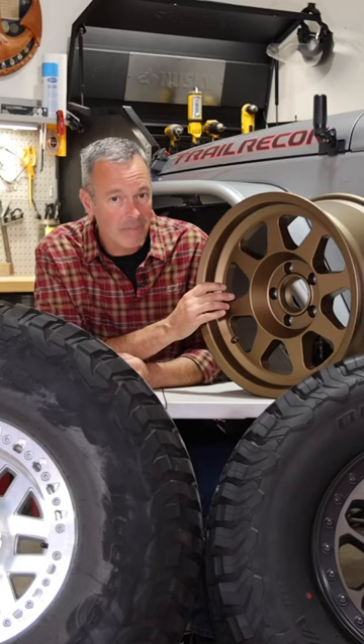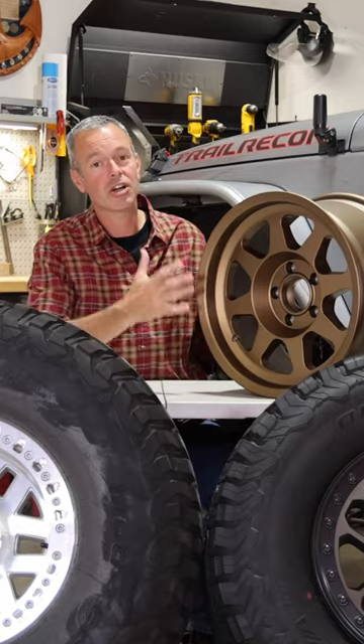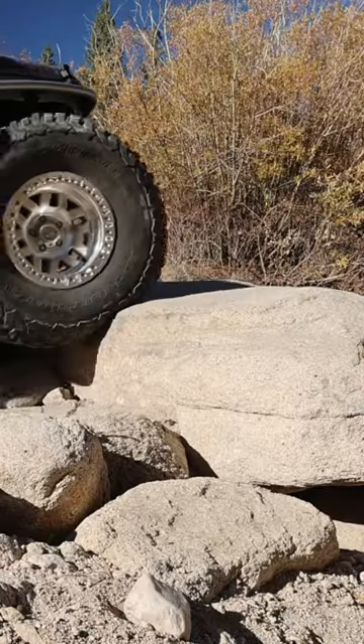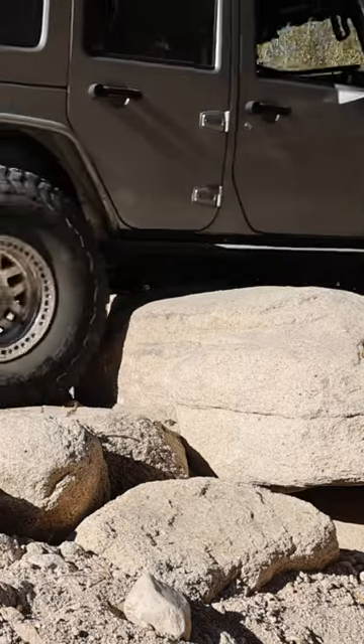That, however, does not mean anything is compromised, because we're now throwing 35s and 39s and 42s on there, so you can still go with a larger tire but still have plenty of rubber and sidewall to get out there and give you lots of grip.